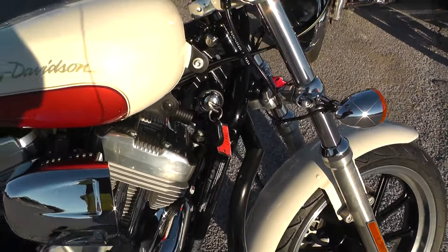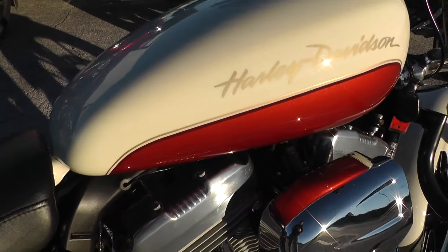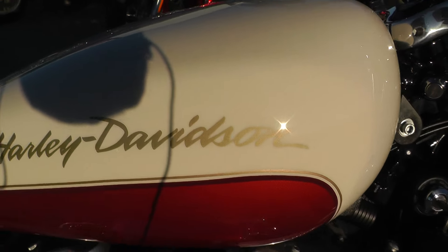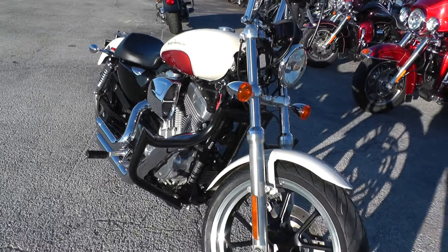Runs really good. It qualifies for some excellent financing and extended warranty options. It also qualifies for our test ride lease program that will put almost anybody on a Harley-Davidson.